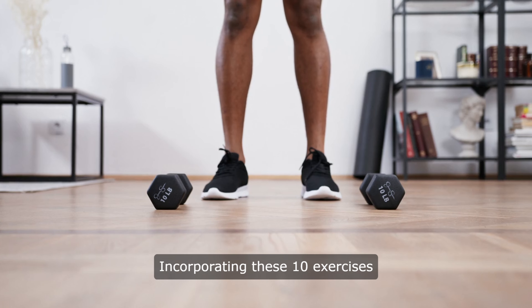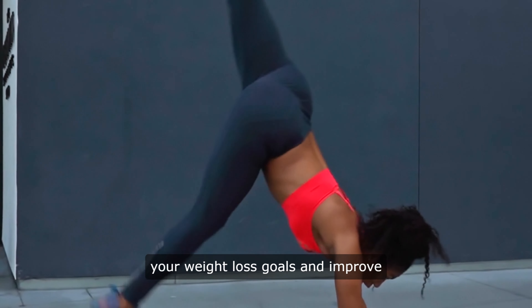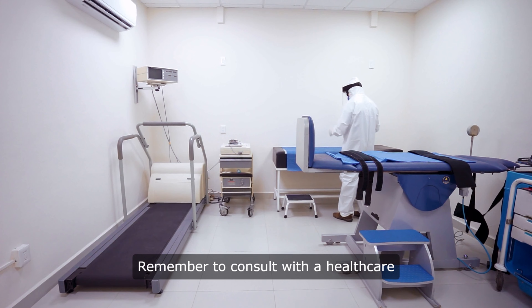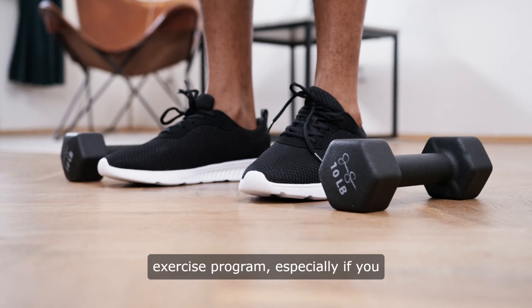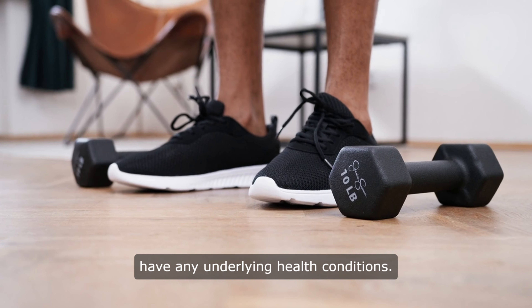Incorporating these 10 exercises into your routine can help you reach your weight loss goals and improve your overall fitness level. Remember to consult with a healthcare professional before starting any new exercise program, especially if you have any underlying health conditions.